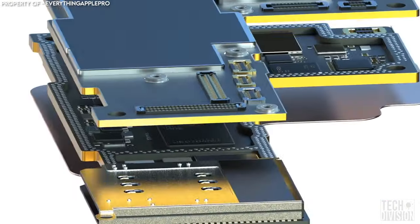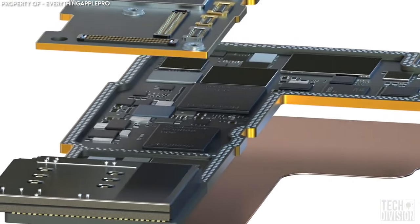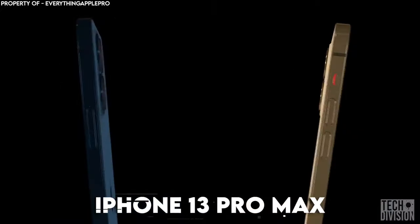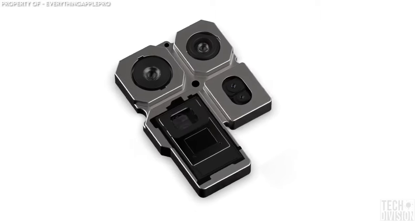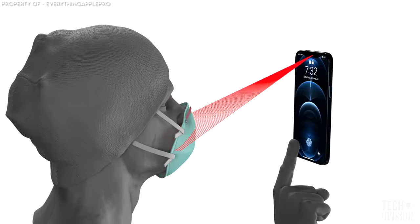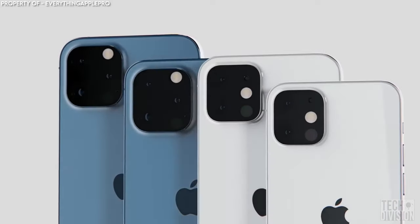Analysts have now revealed that Apple is planning to double the storage capacity of the higher-range models, the iPhone 13 Pro and iPhone 13 Pro Max, to 1TB. There's also a possibility of a LiDAR sensor on the entire range, including the cheaper iPhone 13 and iPhone 13 mini, which would also include portrait video mode.